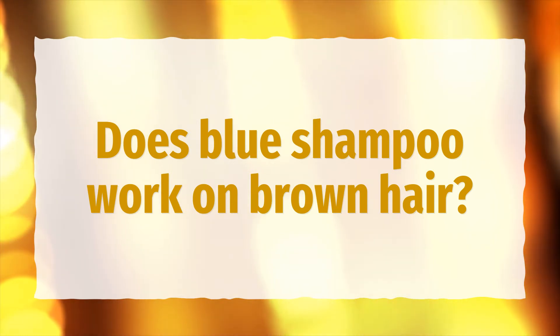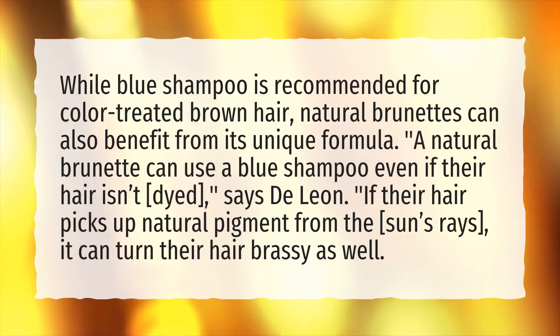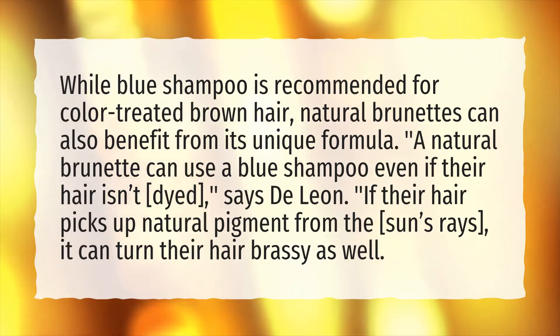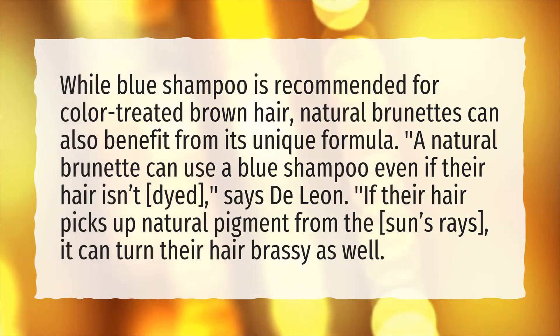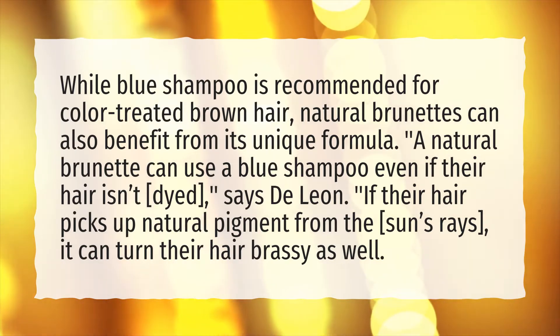Does blue shampoo work on brown hair? While blue shampoo is recommended for color-treated brown hair, natural brunettes can also benefit from its unique formula. A natural brunette can use a blue shampoo even if their hair isn't dyed, says De Leon. If their hair picks up natural pigment from the sun's rays, it can turn their hair brassy as well.